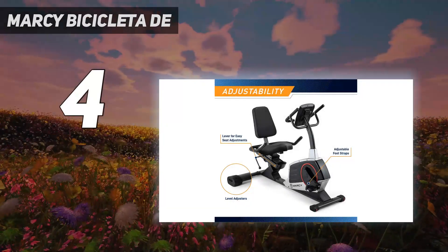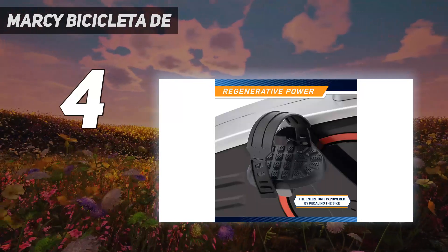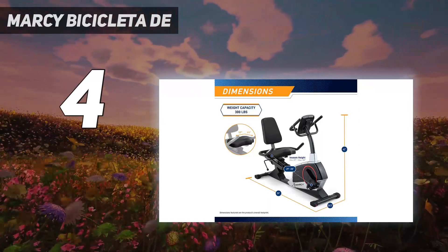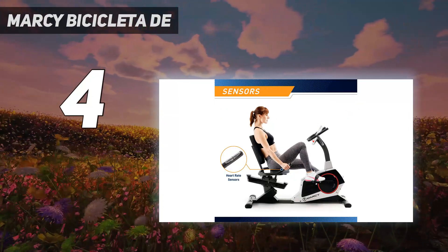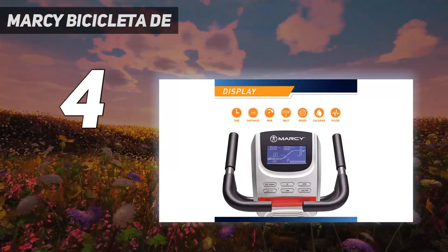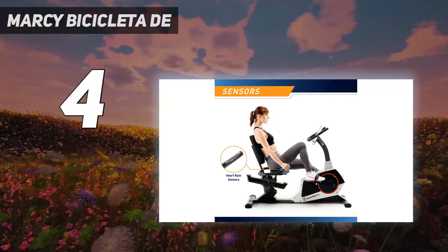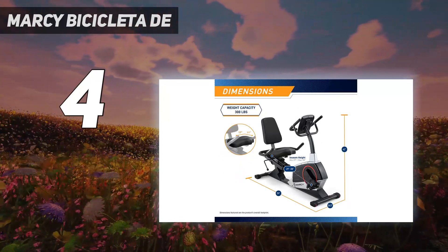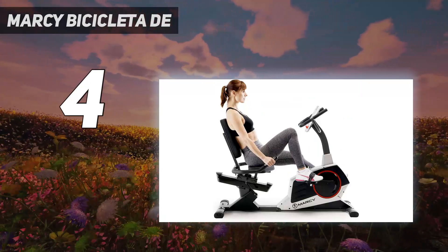Coming in at number 4: the Marcy ME-706 bike. If you're particularly concerned about getting the right fit, this bike is designed to allow for plenty of legroom. It features an adjustable seat that fits most users and can be adjusted while you're seated. The heavy-duty bike supports up to 300 pounds, making it great for accommodating a wide range of heights and weights. It also features adjustable levelers to balance the bike on most surfaces, including slightly uneven flooring. The magnetic resistance has 24 levels and provides a smooth, quiet ride.